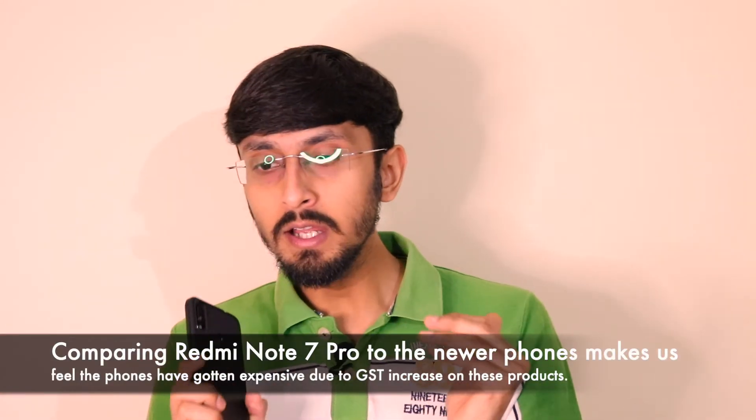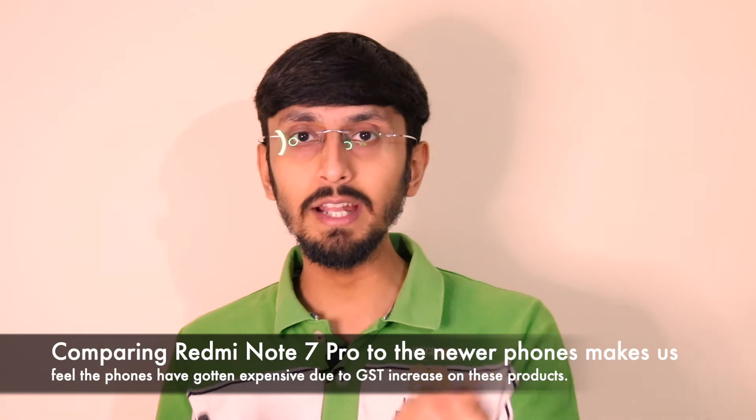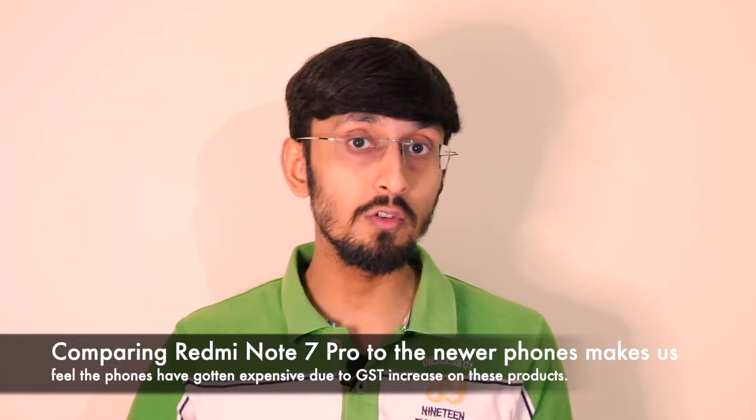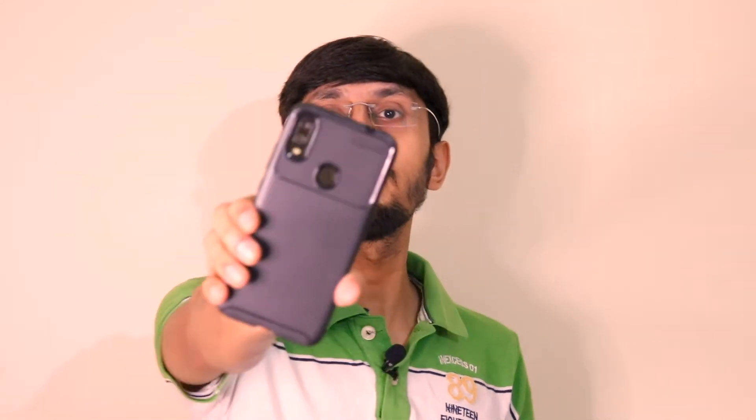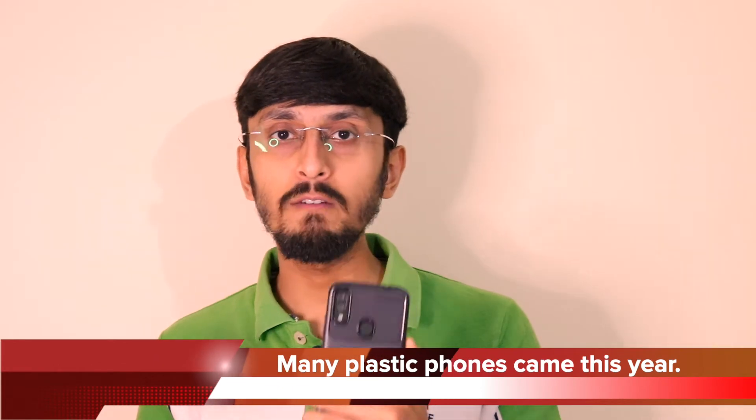Phones that deserve a 12,000 rupee price tag are launching at 14,000, and phones deserving 16–17,000 rupees are launching at 20,000. For example, the Realme 7 Pro — yes, it has 65W charging, a Sony IMX 682 sensor, and a Super AMOLED display — but I don't feel it deserves above 18,000 rupees. It's priced at 20,000, which feels very expensive considering the Redmi Note 7 Pro launched at just 13,999.